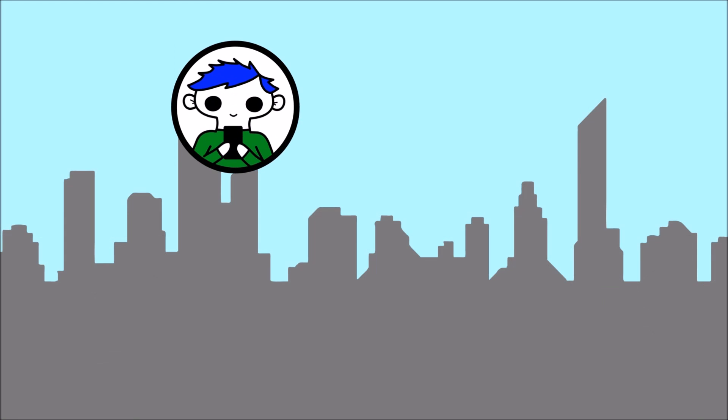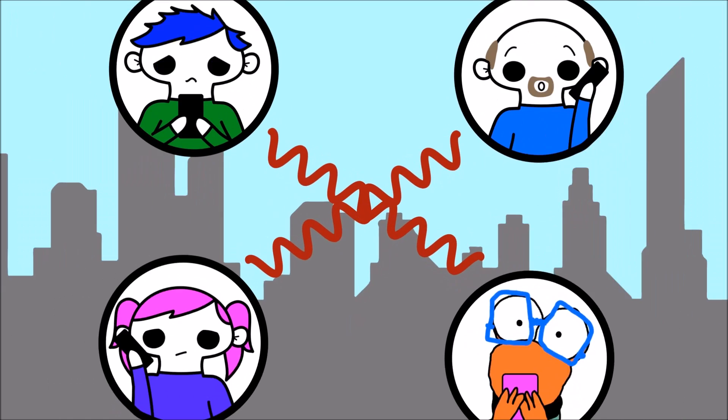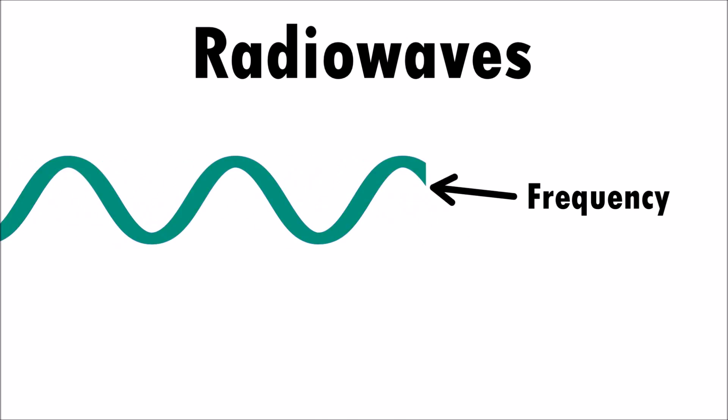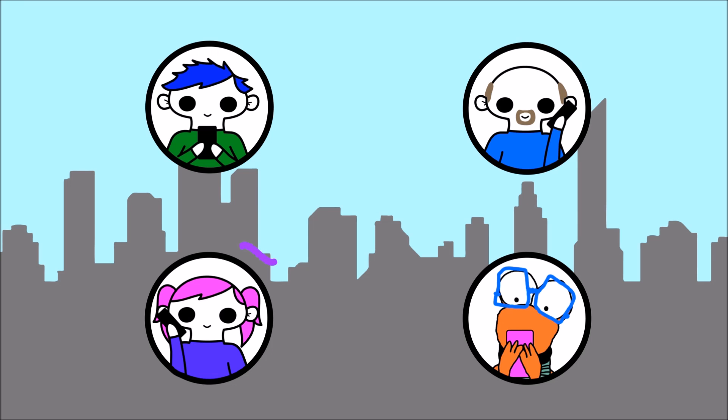But with so many people using cell phones, how come the signals don't interfere with each other? And we don't accidentally receive somebody else's message? Frequency is the up and down movement of radio waves. Each phone call uses slightly different frequencies, and this is how our calls are kept separate.